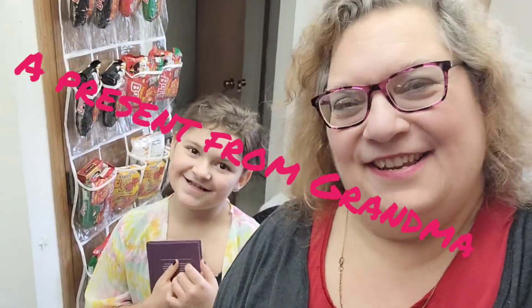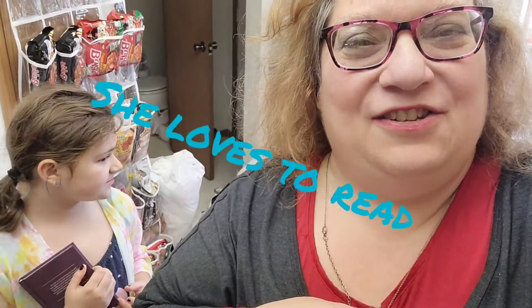Hi everyone, Nancy here, and welcome back to our Treasure Home. If you haven't liked, subscribed, and rung that bell for notifications, please do so and leave a comment. I am holding this phone differently, so I'm still trying to get used to it.